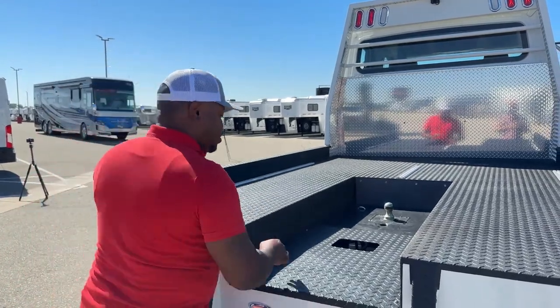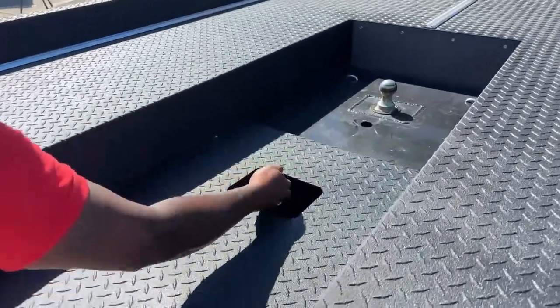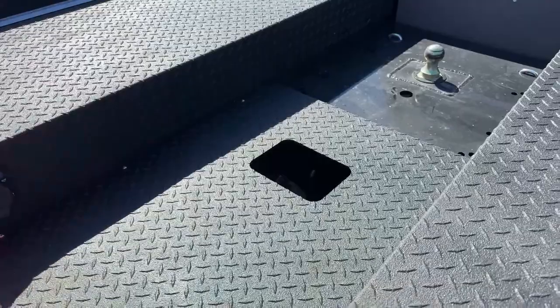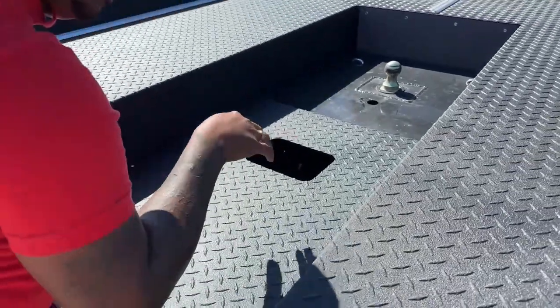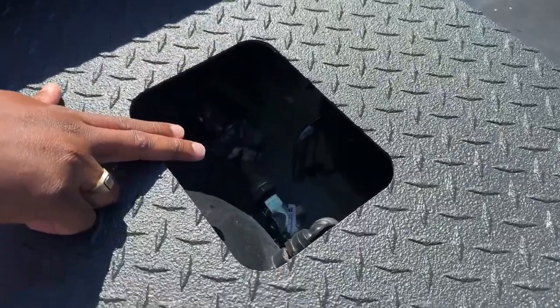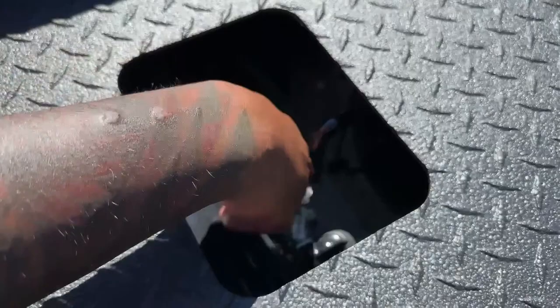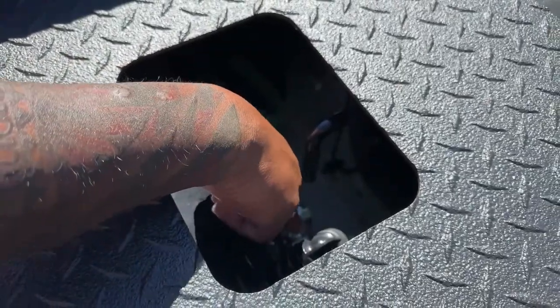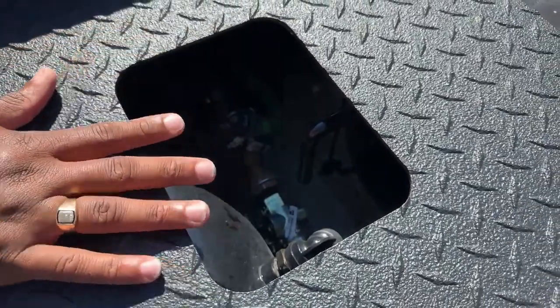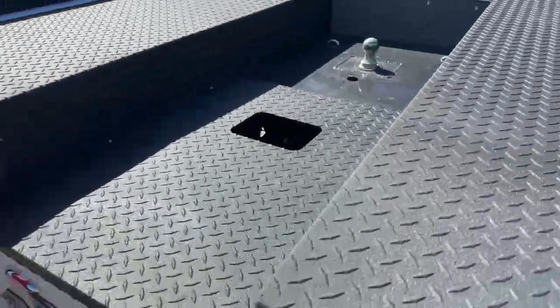Easy access to remove the ball. As you guys can see, there is a cutout here that gives you easy access. With the hole here, we do have airlines for our glide hands for our trailer — so it is pre-plumbed for our glide hands. All we have to do is install it to the back of the truck.